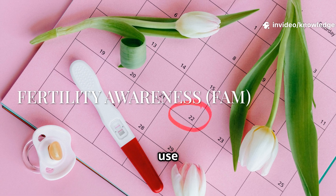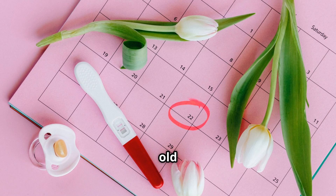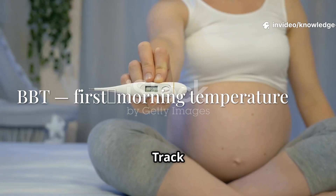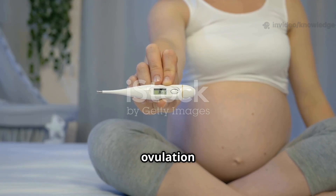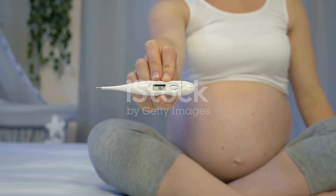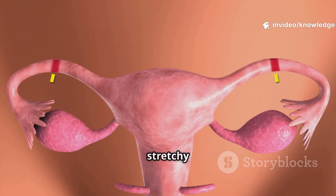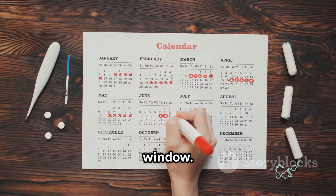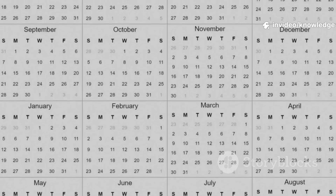Knowing your system lets you use fertility awareness methods (FAM). This is not the old rhythm method — it uses real signs from your own body. Track your basal body temperature, your first morning temperature; a small rise after ovulation confirms the shift. Watch your cervical fluid shifting from sticky to creamy to clear and stretchy near ovulation. Together, basal body temperature and cervical fluid pinpoint your fertile window — you can use this to achieve or avoid pregnancy naturally.